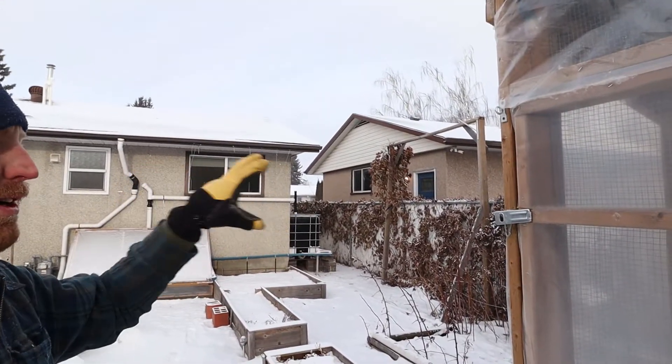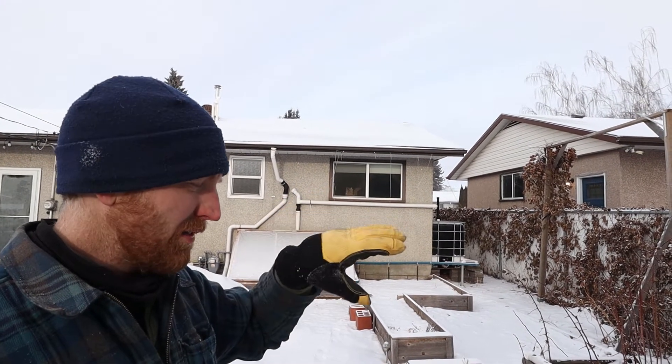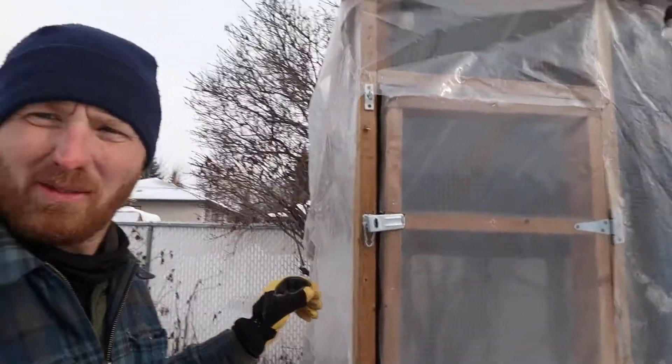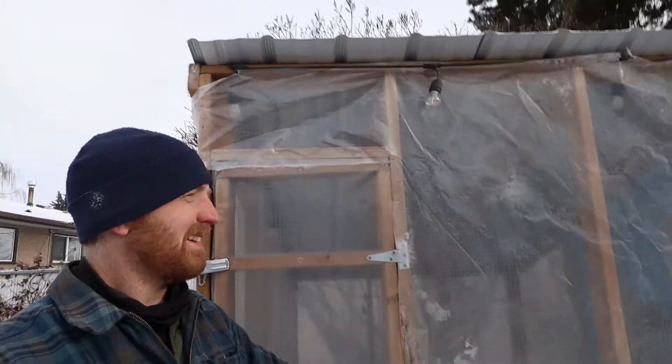So somewhat of an easy fix — it didn't take too long. I had a bit of a feeling this was going to happen. It's just staples, but it did last quite a while. The way it works here is the wind is almost always going to come from the west. Once this catches it just creates a sail. So I think what I'm going to do is run a strip of sheathing down this side and maybe around the door, so that way it'll help if we get another big wind.